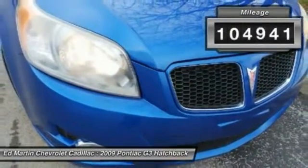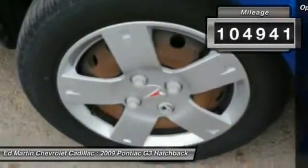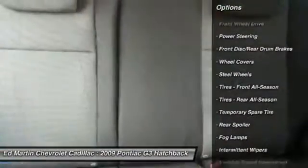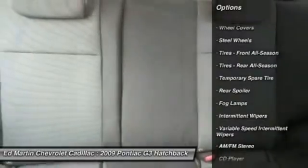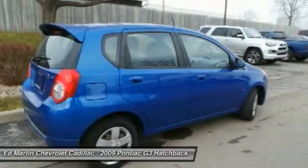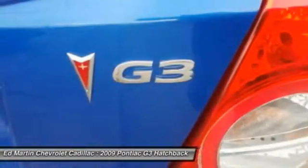This vehicle has less than 105,000 miles. Here are some of this vehicle's great options: driver airbag, adjustable steering wheel, power steering, floor mats, AM-FM stereo radio, rear defrost, FWD, CD player, passenger airbag, and bucket seats.